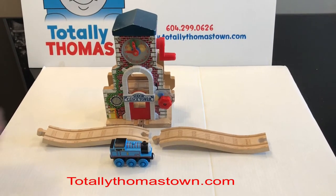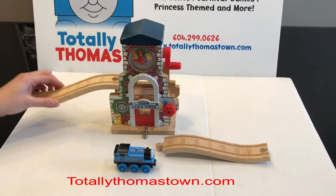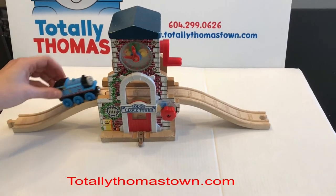The kids love it because it does make sound. So the first thing is you'll want two ascending/descending pieces as they go here, and then Thomas can go up the tower.